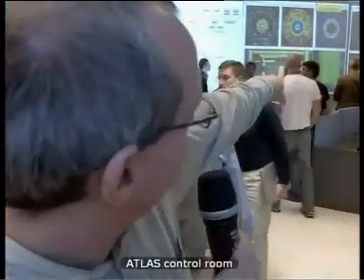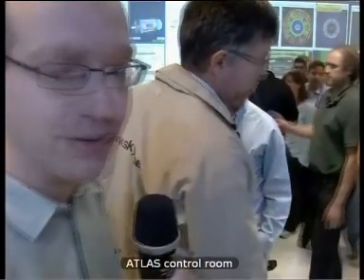This is Thorsten Wengler from the Atlas control room giving us his reactions — the reactions from one of the detectors, actually the largest detector, placed around the LHC beam at collision point. They were all excited. Their control room was super crowded. Everybody came.